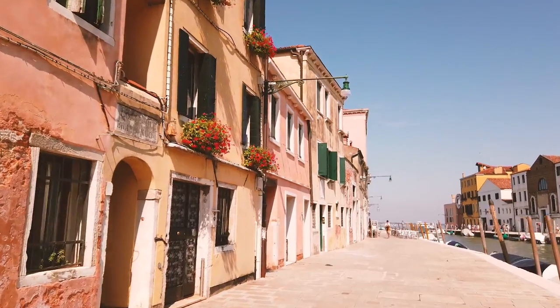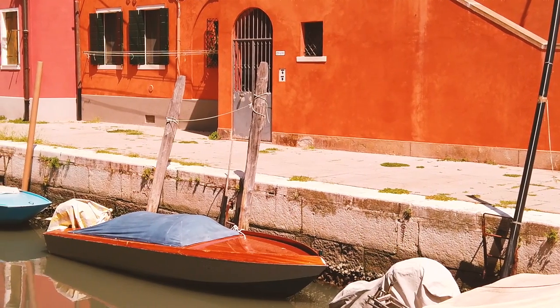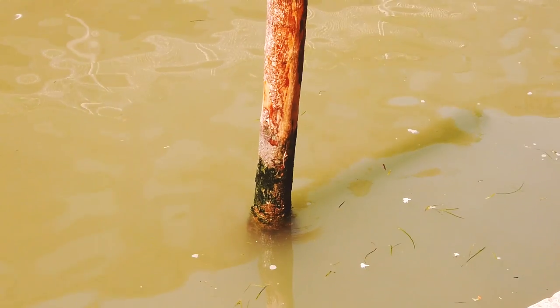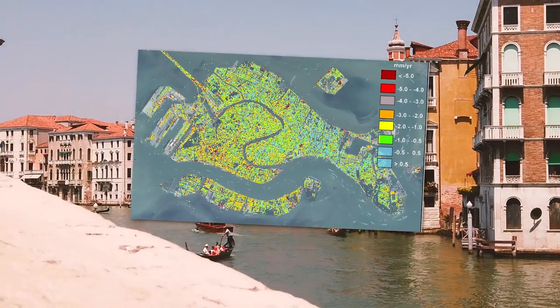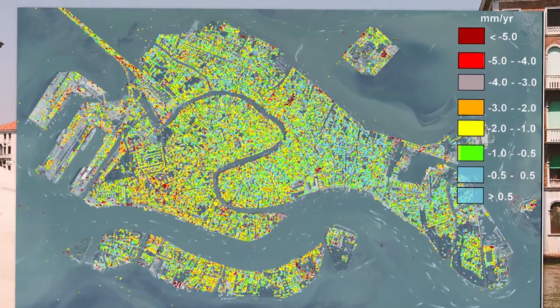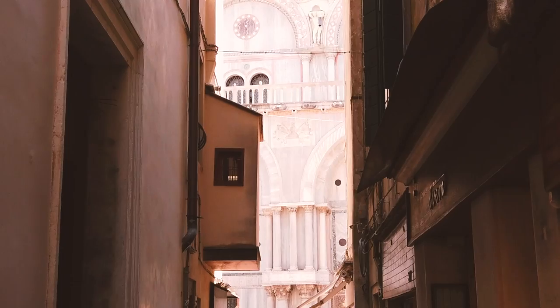Unfortunately, aside from rising sea levels due to climate change, the city has always had a bigger problem: it's sinking. A study conducted between the year 2000 and 2010 found the city to be sinking on average between one and two millimeters each year, which over hundreds of years can really build up.